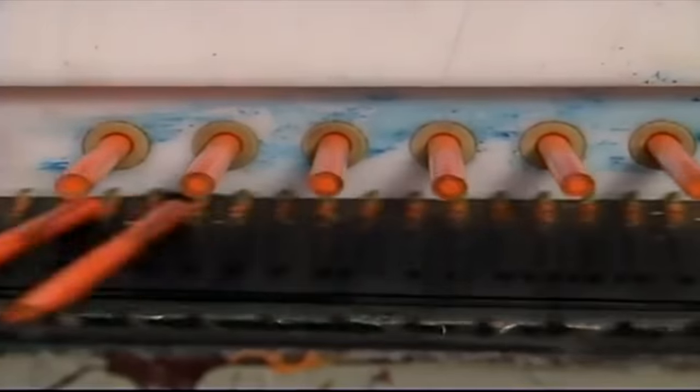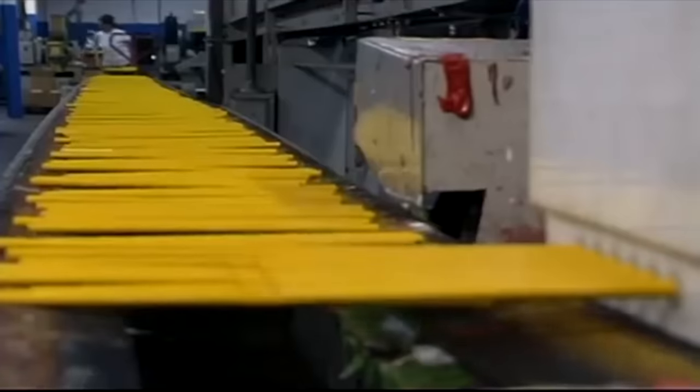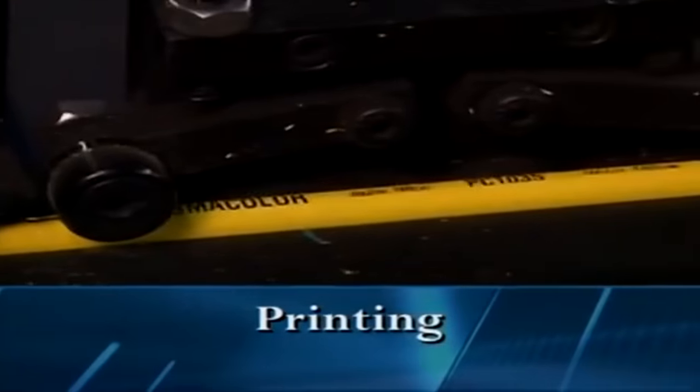And now this brings us to modern day 2019 Prismacolor. Currently in 2019, the factory is in Mexico. And as far as I'm able to date it, when they moved to Mexico is where all the theories about the quality dropping started. Today we're gonna see if that's true — if it really did drop because they moved.